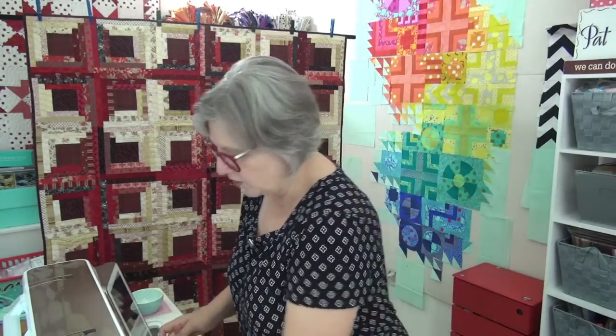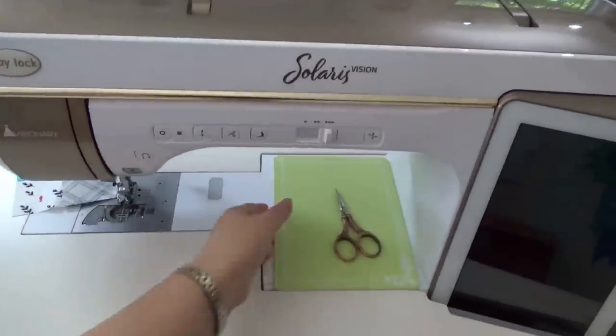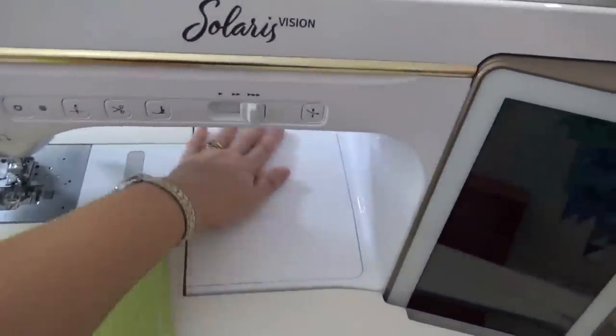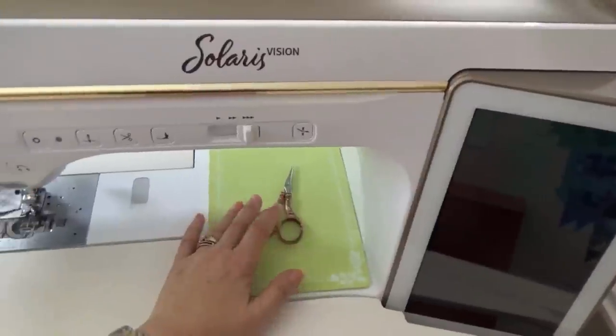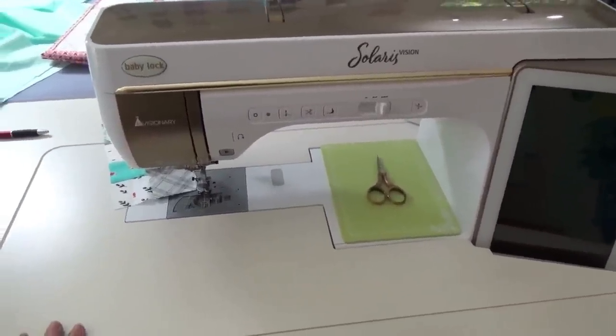I had a question from Roseanne who wanted to know what this little thing is that I keep by my sewing machine. I keep a small cutting mat there — they come in many different colors. This is Fig Tree's, so it comes in a peach on one side and green on the other. I lay this little mat on the metal part of my Baby Lock Solaris so that when I put my scissors down or other things, I don't scratch up the machine. I've been doing this for years, and those little cutting mats are great for that.